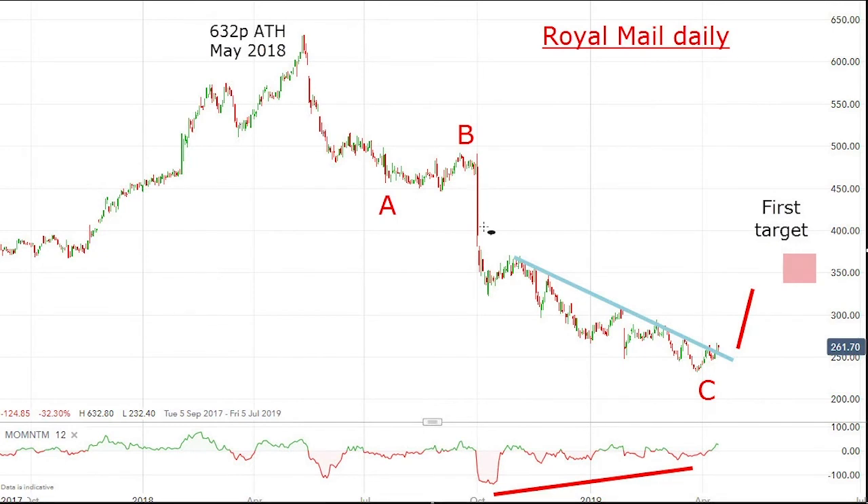Then a very hard move down here, which I believe was on results and outlook, which was none too brilliant. Since then — and this is the interesting part for me — this period from October down to the current level is a series of overlapping waves. There's no clear trend except generally sloping down, but there's no real impetus, no great force sending it lower, and this is usually a sign when it comes at the end of a very strong trend.